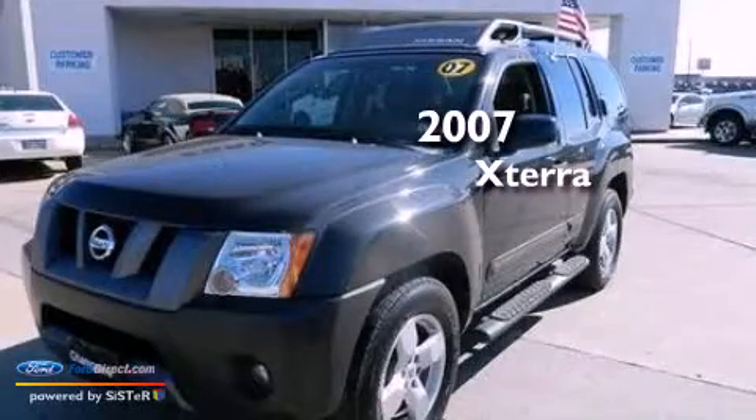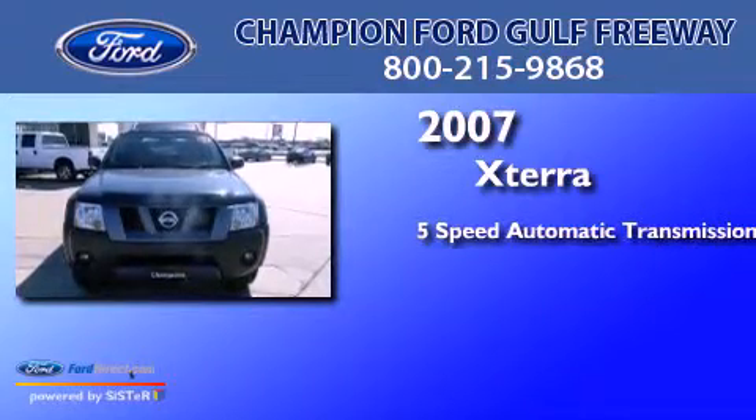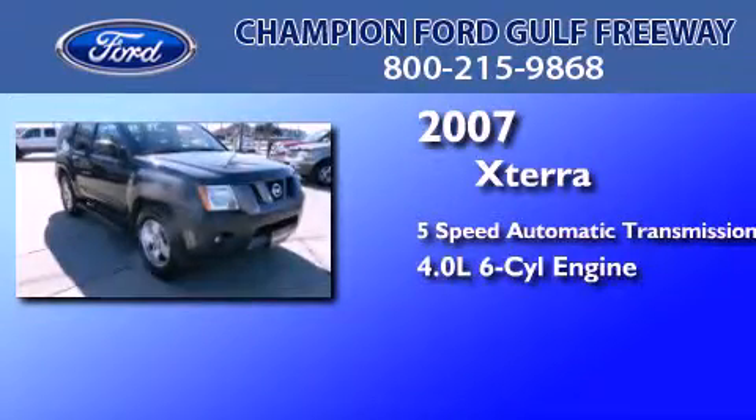This is a 2007 Nissan XTERRA. This SUV has a 5-speed automatic transmission and a 4.0-liter V6.